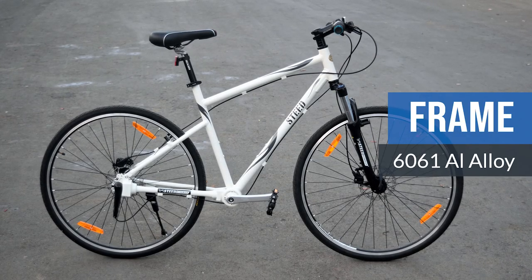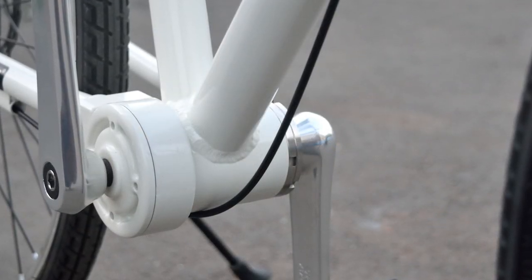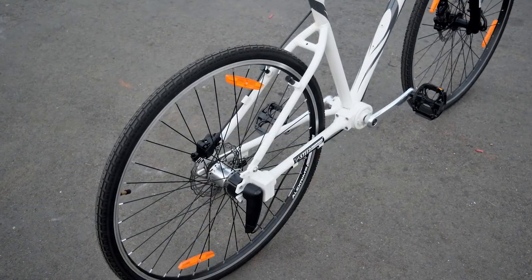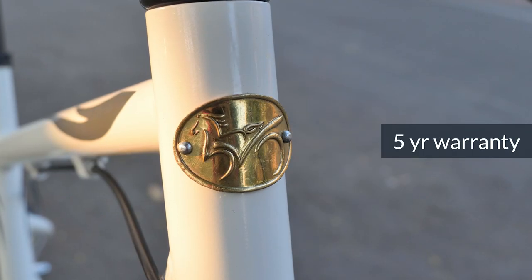The frame on the bike is made out of 6061 aluminum alloy and comes with certain design and structural changes that have been incorporated to account for the chainless drive system. The frame comes with dropped seat stays, specially designed dropouts for the chainless drive system, and comes with a 5-year warranty.